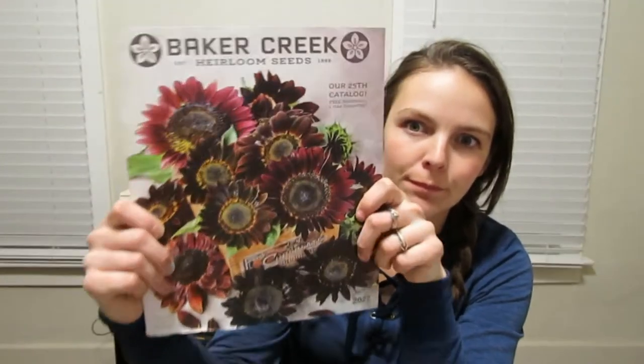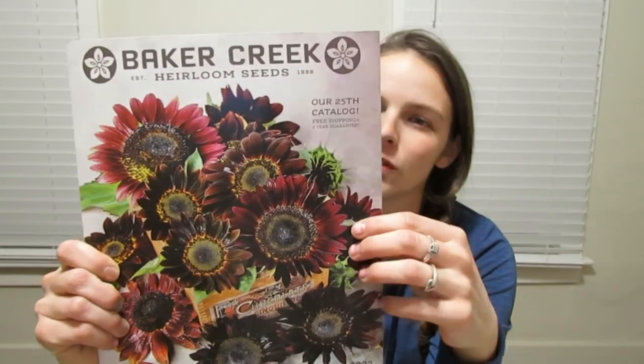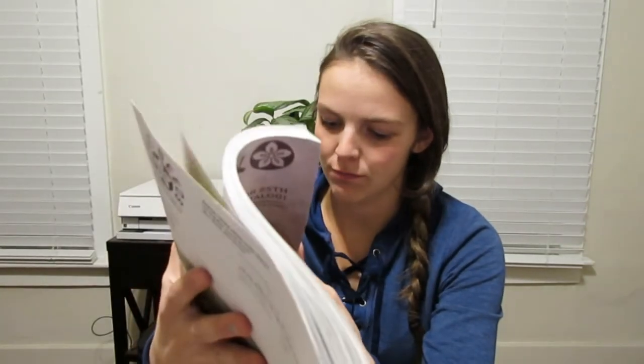I purchased all the seeds from Baker Creek Heirloom Seeds. They're based out of Mansfield, Missouri. Every year they send out a catalog that's pretty — it's got 100-plus pages of fruits, vegetables, herbs, flowers, all kinds of things. I ended up ordering 45 seed packets from them.